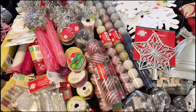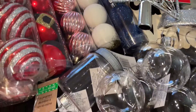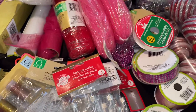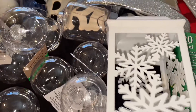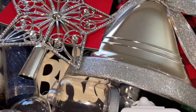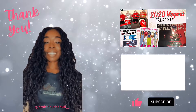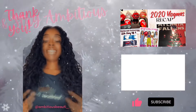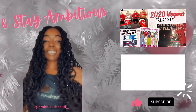Okay besties, here are all of our decorations that we did pick up. I hope you stay around for when we decorate our Ambitious Christmas tree. Thanks for watching - I'll see you tomorrow for another day of vlogmas, and always remember to stay ambitious. Let's go!